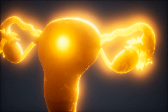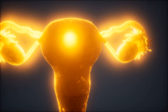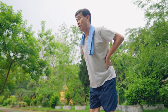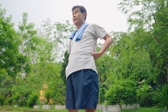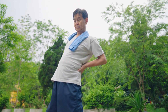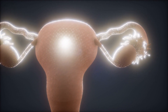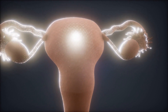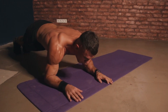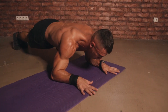When performing pelvic tilts, it's important to focus on engaging your pelvic floor muscles and your deep abdominal muscles, rather than just using your lower back muscles. It can be helpful to imagine that you are trying to flatten your lower back against the floor during the tilt, and then allowing it to arch slightly away from the floor during the release. In addition to strengthening the pelvic floor and core muscles, pelvic tilts can also help to alleviate lower back pain and improve posture. By practicing this exercise regularly, you can improve your overall core strength and stability, which can help to prevent injuries and improve your quality of life.